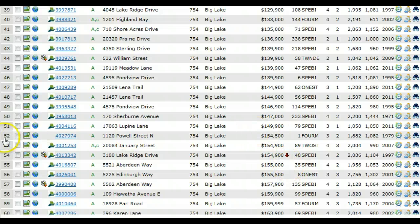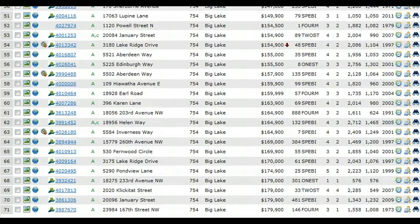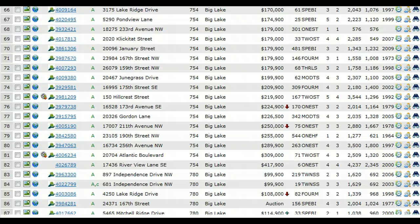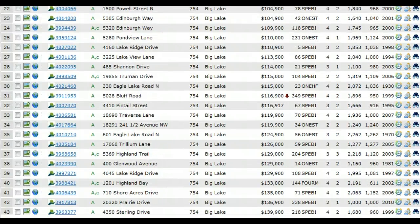In fact, you get up to $154,000 finally at the 52nd home. So, a lot of affordable homes in Big Lake, and not as many sales in the price range as you get into the higher price range in Big Lake, but Big Lake is moving.